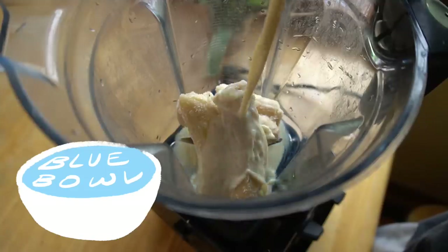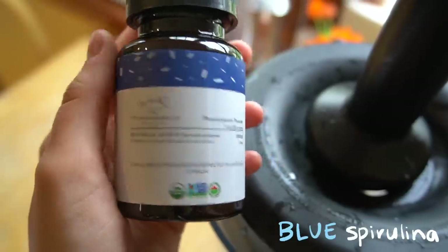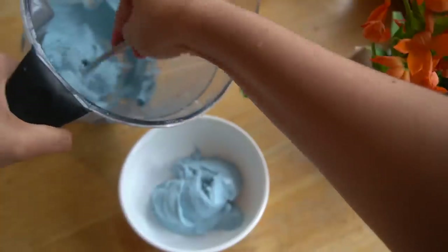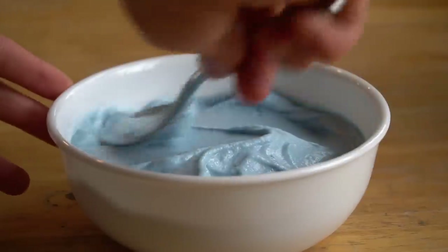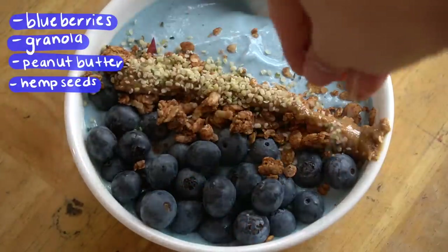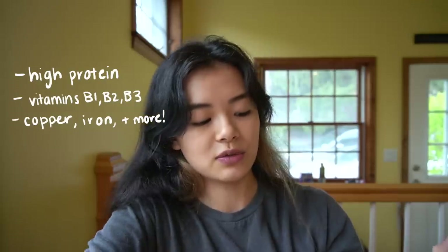It is the next day already and we are having a blue smoothie bowl. This is the spirulina that I use — oh my god, look at that color change. I've got granola, peanut butter, hemp seeds — it's amazing, this is so fluffy. This is blue spirulina; I got it on Amazon. It was like 20 bucks for this little bottle, which is kind of expensive, but it lasts a really long time and spirulina is supposed to be good for you.